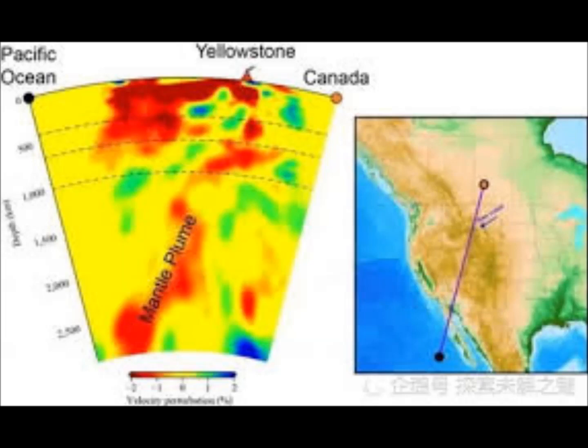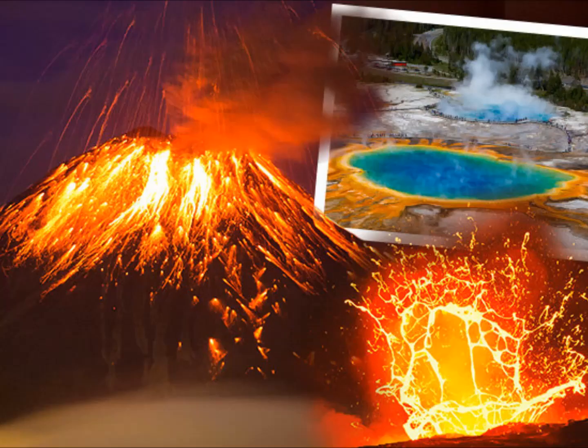Fortunately, the chances of this sort of eruption at Yellowstone are very small in the next few thousand years — eruptions of this kind are incredibly rare. Geologists say the last caldera-forming eruption at Yellowstone was 630,000 years ago, and by current estimates, Yellowstone is not expected to erupt for many thousands of years.